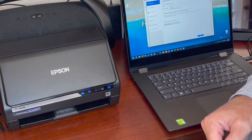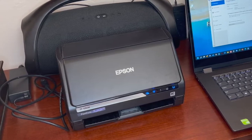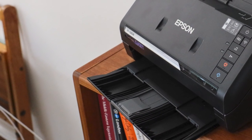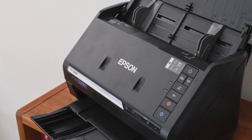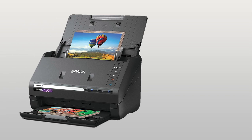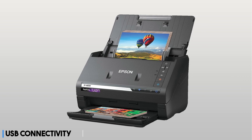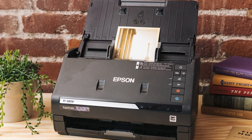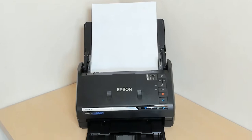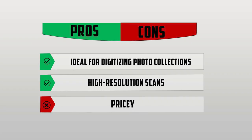Documents from 2 by 2 to 8.5 by 240 inches can be scanned by the single one-pass duplex color CIS scanner at a color depth of 30-bit and a maximum interpolated resolution of 1200 dpi. The built-in auto-document feeder can hold up to 36 photos or 100 sheets of plain paper. The scanner has built-in Wi-Fi for remote operation via a mobile device and USB connectivity for a more conventional setup. It's also a highly capable document scanner. The FF-680W is quite pricey, but for anyone looking to archive an old photo collection, it may be worth the price. Pros: Ideal for digitizing photo collections, high-resolution scans. Cons: Pricey.